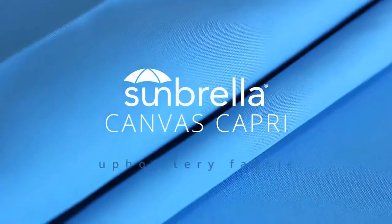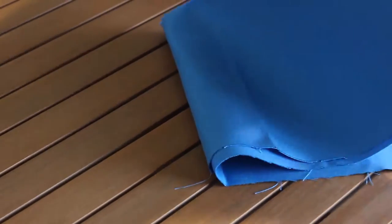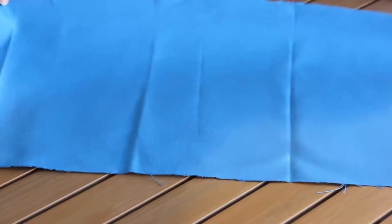Sunbrella Canvas Capri is an upholstery fabric suitable for outdoor use. It's a bright blue and would be a great color choice for anywhere beachy or next to a pool.